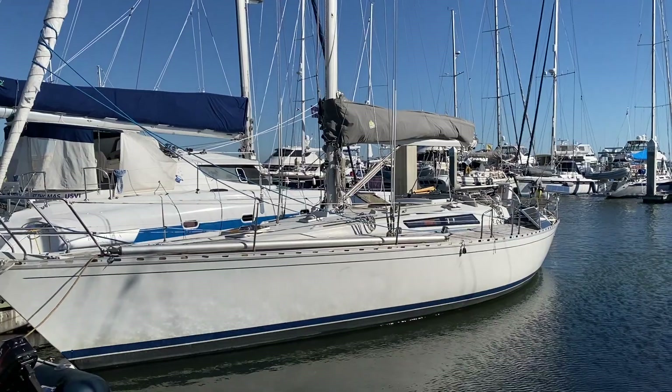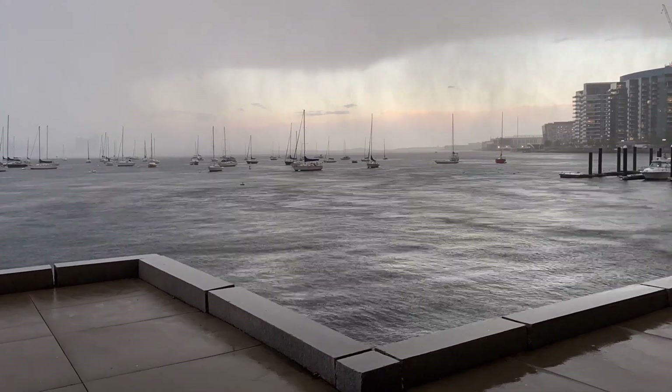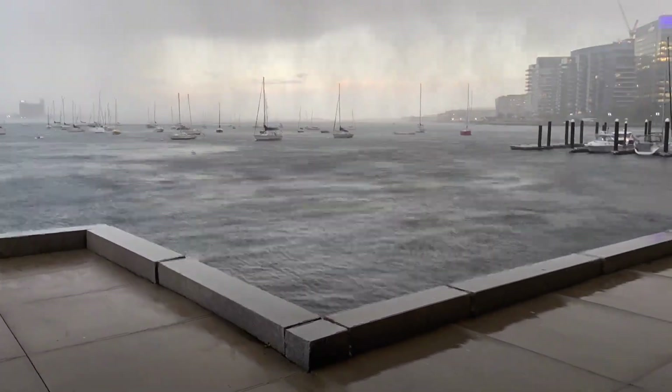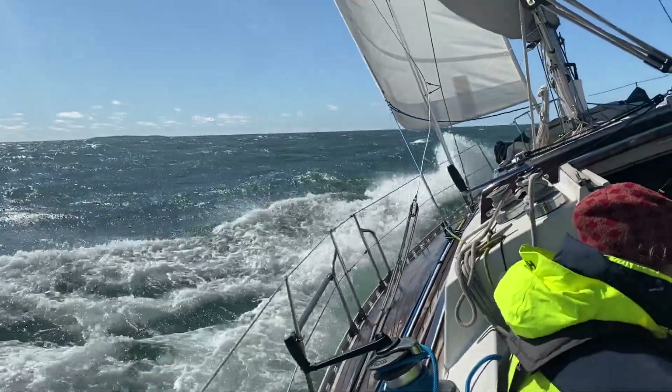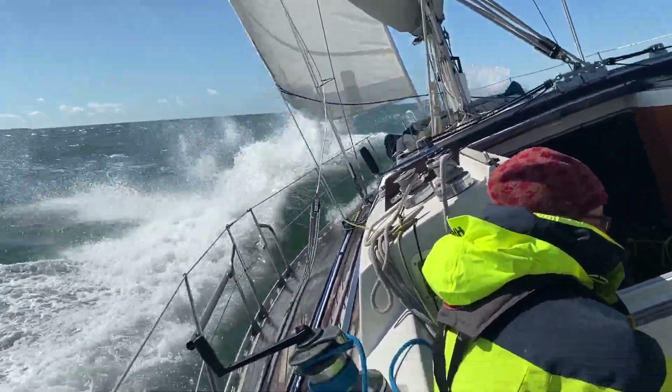And now back to St. Augustine, Florida, where we're spending the winter living and working aboard before returning to Boston for the New England summer. So, there's my new ride. Any questions on the switch to a bigger boat, I'd be happy to address in the comments below. Thanks for watching.